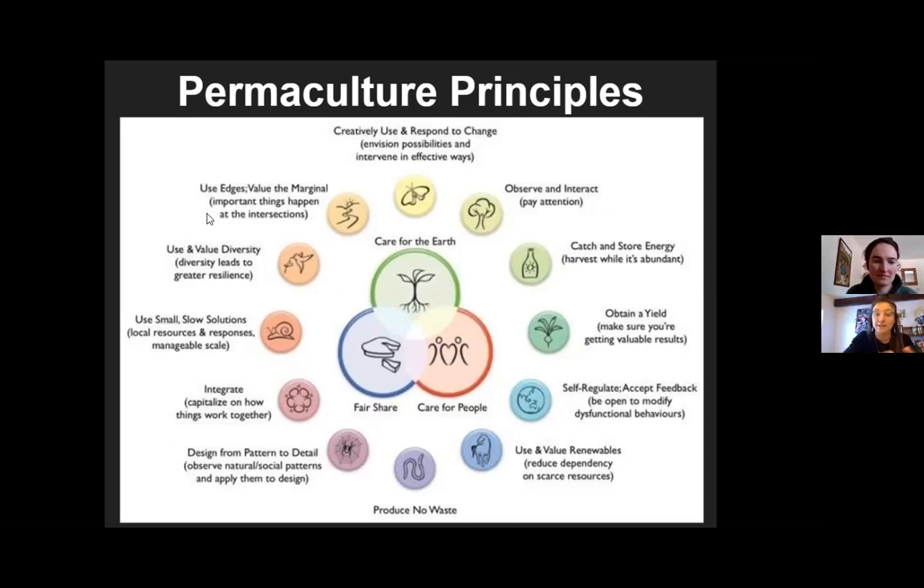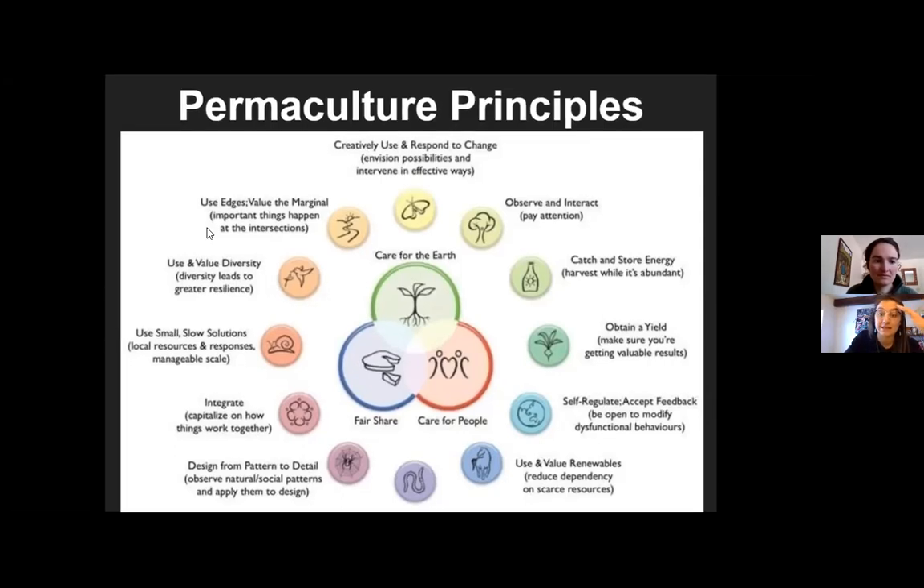We're not going to go through all 12 principles, but we'll unpack a few with concrete examples. These principles are basically a code asking: how do you take nature's laws and turn them into human laws to design with? With the rest of this presentation we're going to focus on how permaculture design can support pollinators at three different scales.